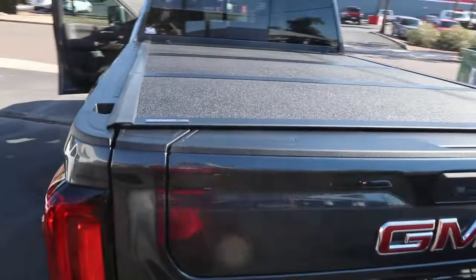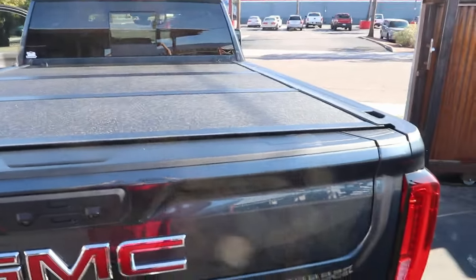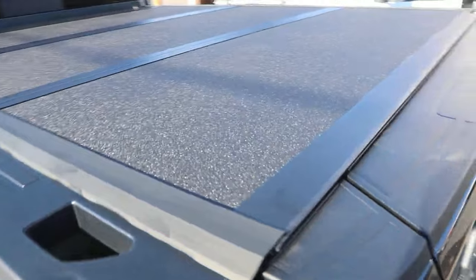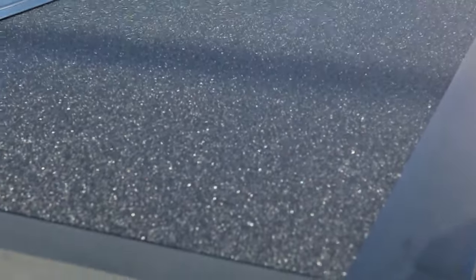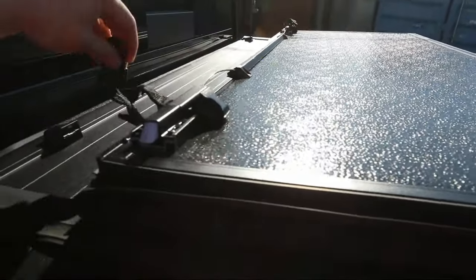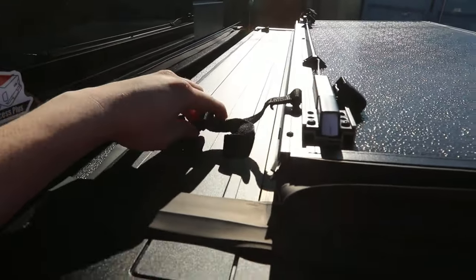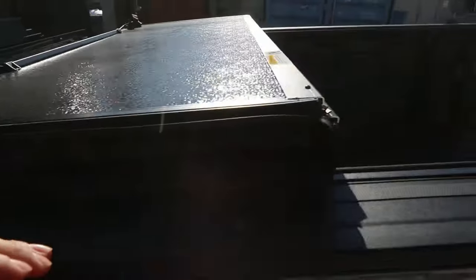Let's talk about weather resistance. This cover lasts in the face of rain, thanks to durable FDM rubber seals and integrated drain tubes — moisture stays where it belongs, outside your truck bed. And here's the cherry on top: Undercover backs the Armor Flex Tonneau Cover with a five-year warranty. They've got your back, just like this cover's got your cargo.